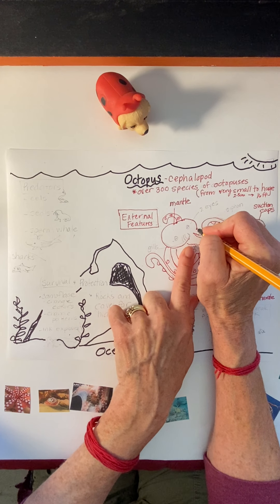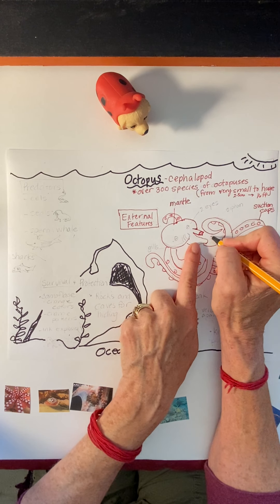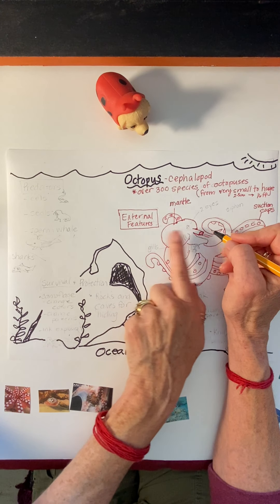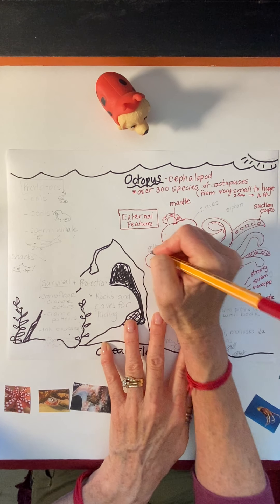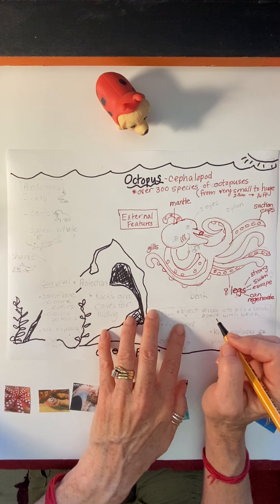On the mantle, right underneath the mantle, is this thing called a siphon. The octopus uses this siphon to breathe in — or suck in the water and push it out. It also has upper gills that help filter out the water.